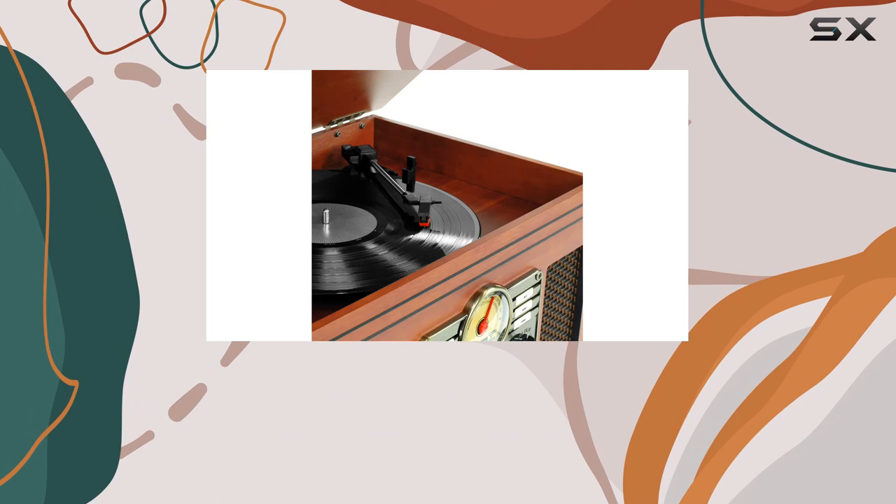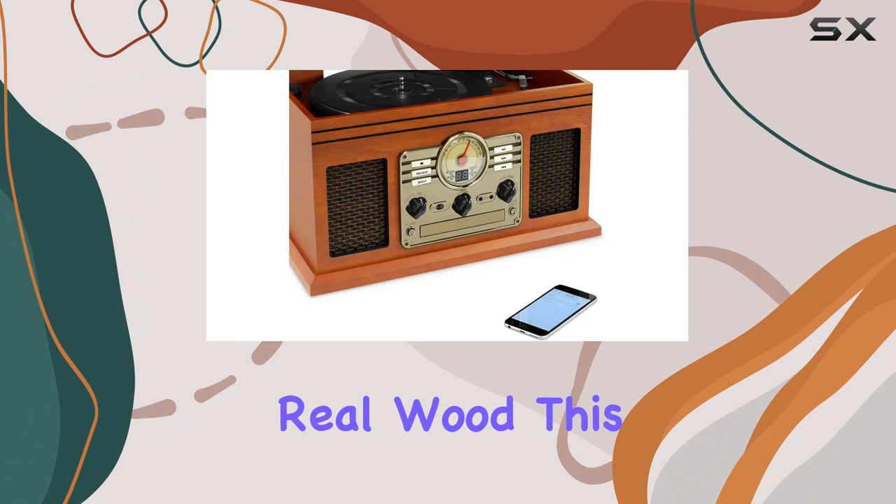The RCA aux-in and headphone jack add even more flexibility to your listening experience. Now let's shift our focus to the Victrola wooden stand.